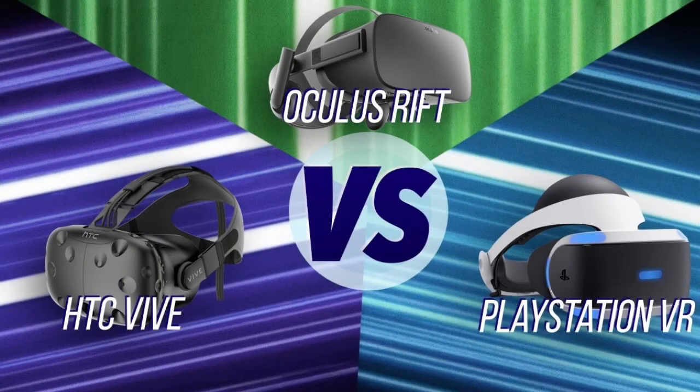PSVR was fast selling, as it sold 915,000 headsets in only 4 months. However, its competitors, the Oculus Rift and the HTC Vive, only sold 663,000 sets altogether by the end of 2016.